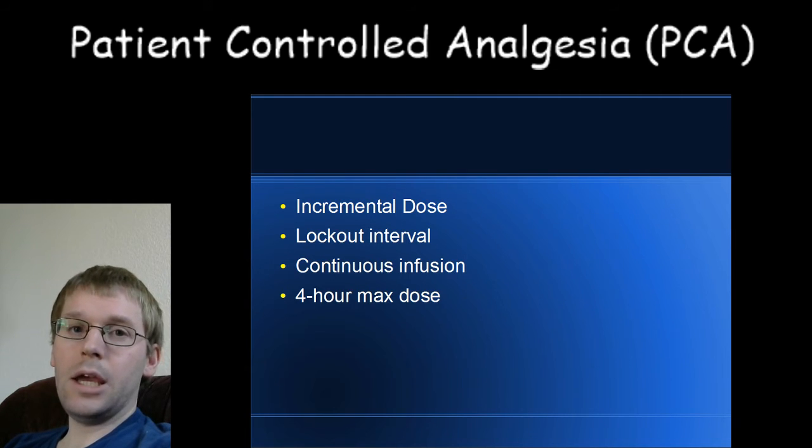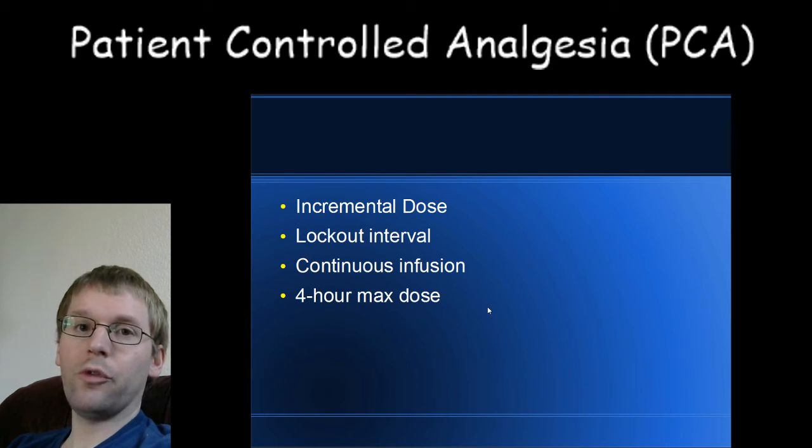For non-pain-doctor-managed PCAs, there's usually a four-hour limit — basically a maximum dose the pump will allow you to receive over a four-hour period. Most of the time this is never an issue, because most people only push the button when they have pain, not every six minutes.